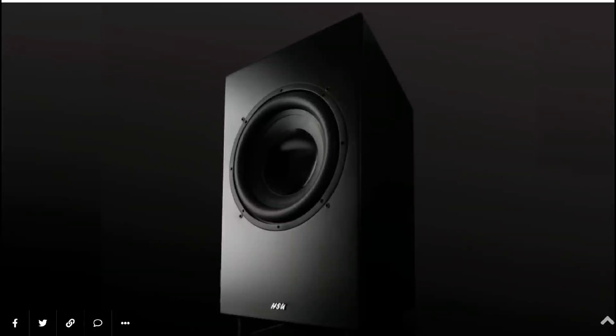The audio company HSU Research has announced a new flagship subwoofer. This is a massive 15-inch subwoofer, and the model we are looking at is the VTF-TN1. The VTF-TN1 is huge.